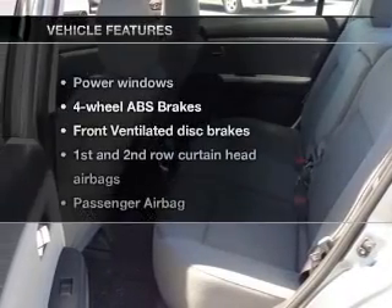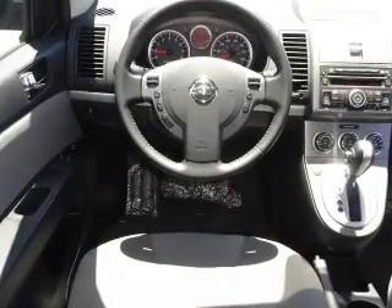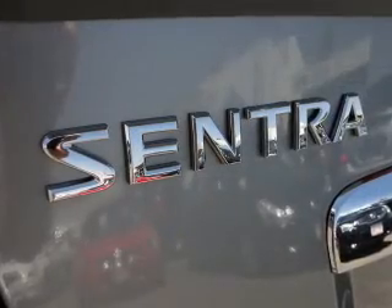And with these notable features, you won't want to miss out on the opportunity to own this amazing ride. Air conditioning, power door locks, power windows, power steering, cruise control.